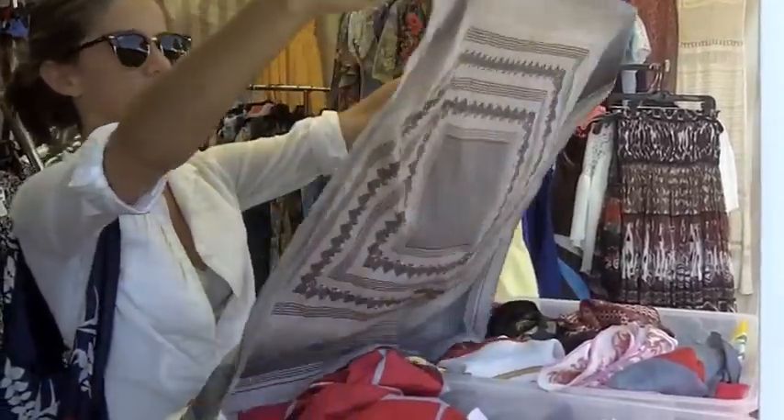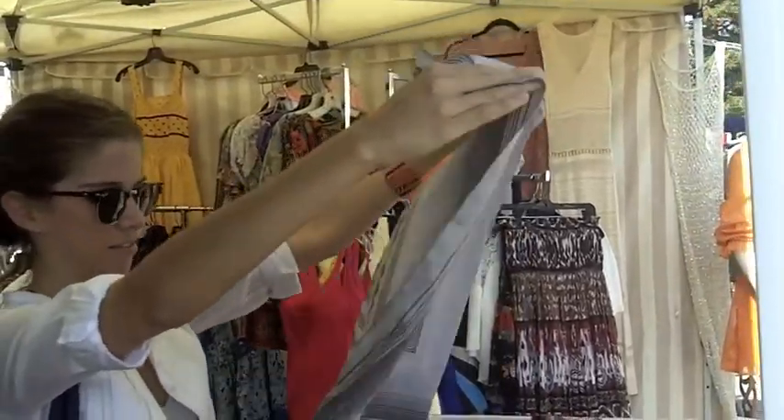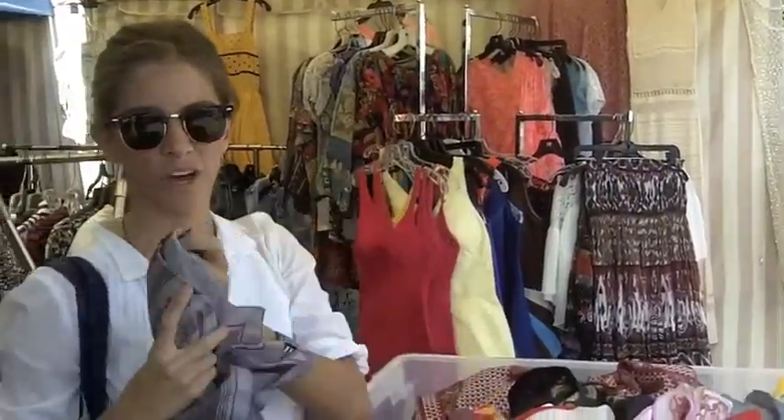I'm gonna look to see if there's any stains or holes in them. Just turn them up against the light — that usually does the trick. Like this one, it's got a real mid-century modern feel. The Art Deco feel too.